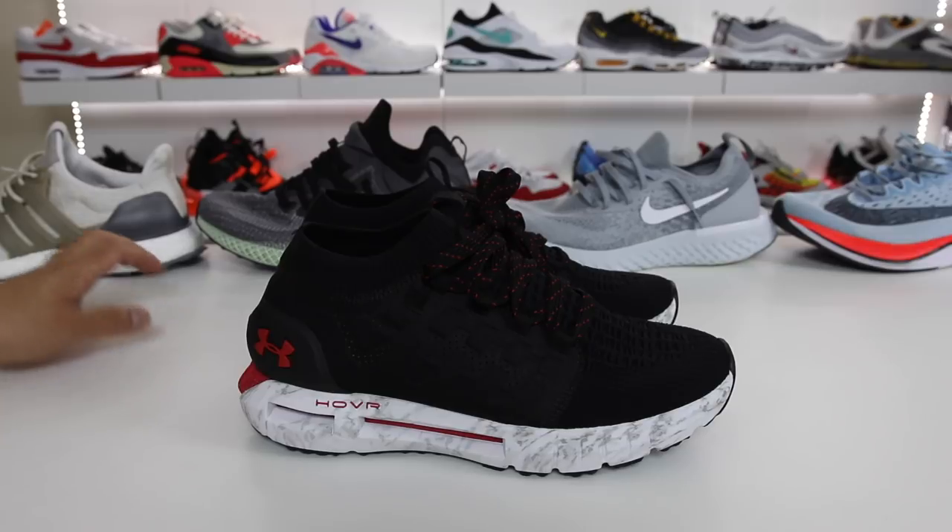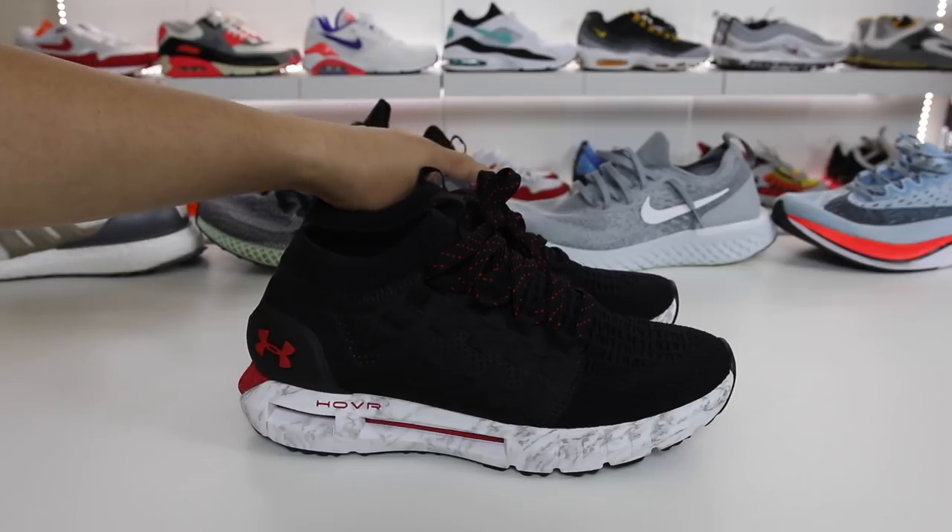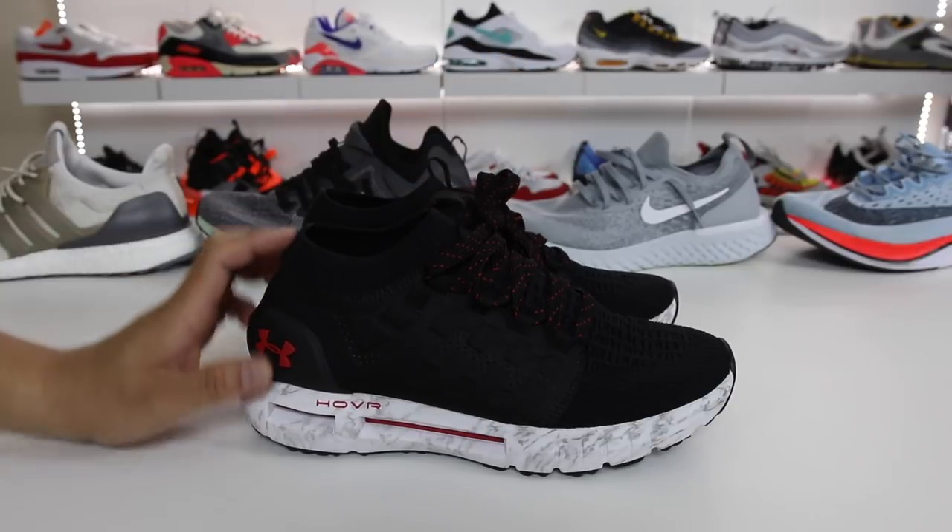I'll give you guys a brief breakdown of the competition that you can see in the background — the Adidas Boost, the 4D, the Nike React, and the Nike Zoom X technology over on the side.